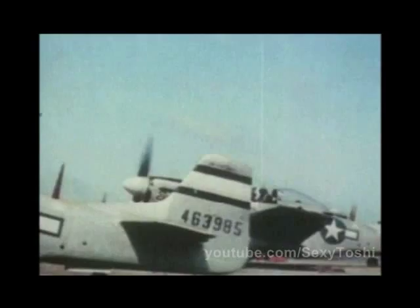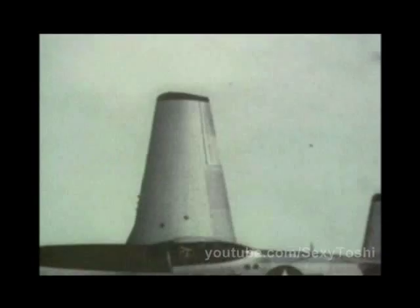Hard-hitting and very tough, the mighty Mustang was a pilot's dream. Often called the best fighter of the war, the P-51 proved itself an extremely powerful weapon.